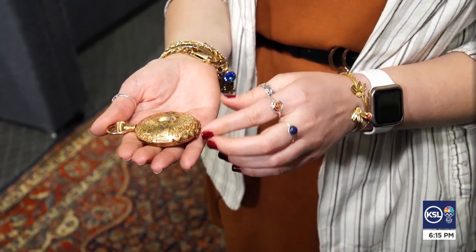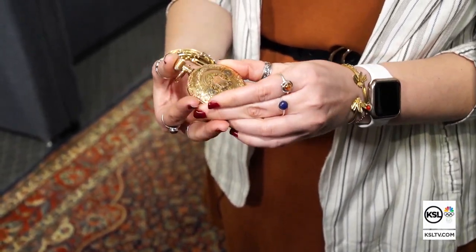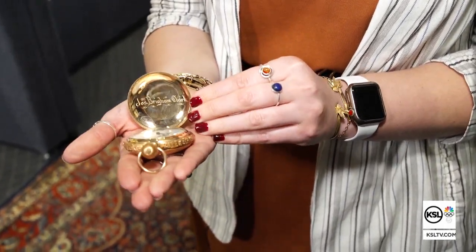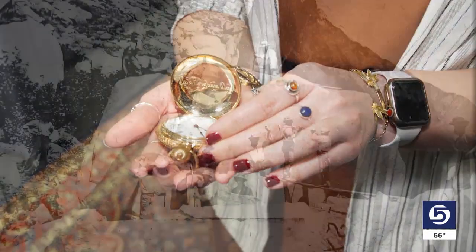This watch was done by one of the stone cutters and metal workers on the Salt Lake Temple. His name, Joseph Brigham Clark, beautifully etched inside.